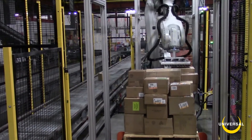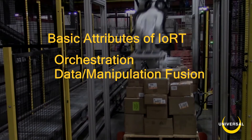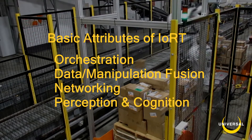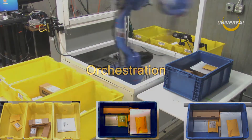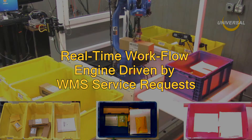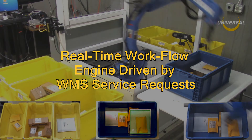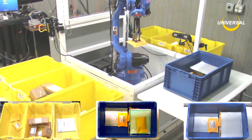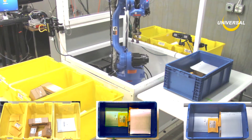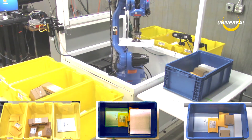Neocortex shares the four attributes of the Internet of Robotic Things: orchestration, data and manipulation fusion, networking, and perception and cognition. For orchestration, Neocortex uses a real-time workflow engine driven by service requests from the warehouse management system. It validates the function call and orchestrates subsystem cooperation. In this video, you're seeing Neocortex use barcode data from the WMS to sort outbound packages.